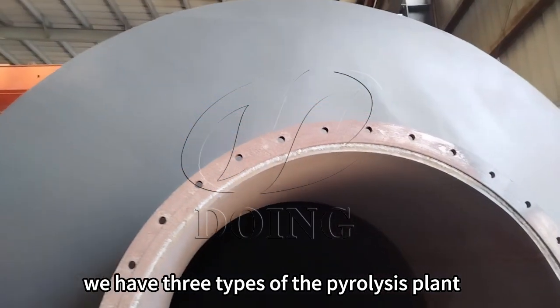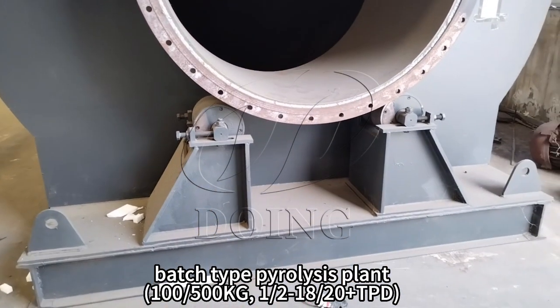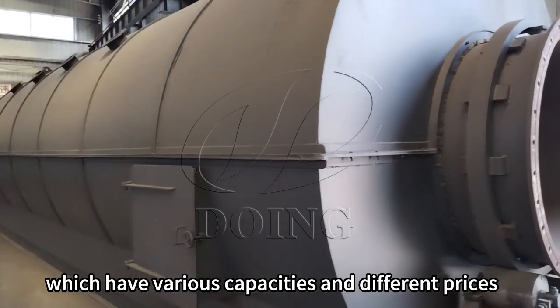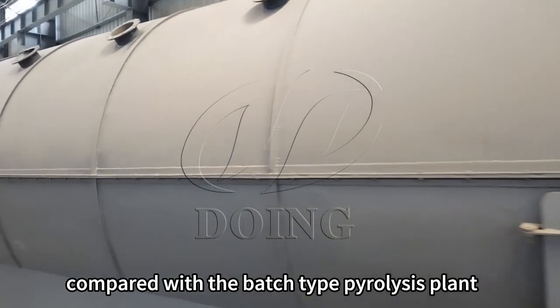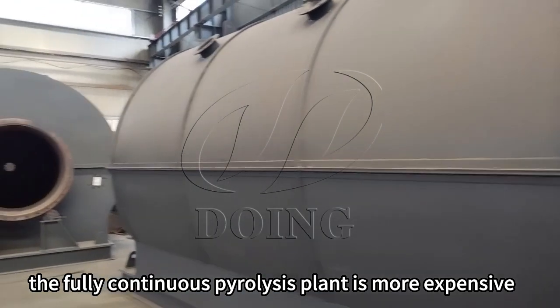We have three types of pyrolysis plants: batch pyrolysis plants, semi-continuous pyrolysis plants, and fully automatic continuous pyrolysis plants, which have various composites and different prices. Compared with the batch type pyrolysis plant, the fully continuous pyrolysis plant is more expensive.